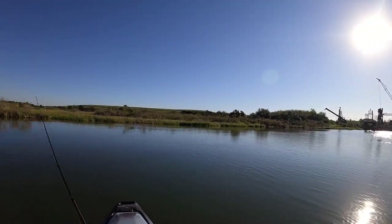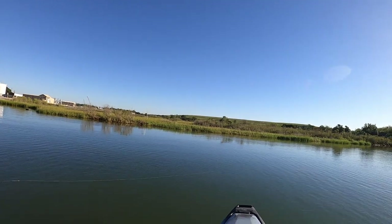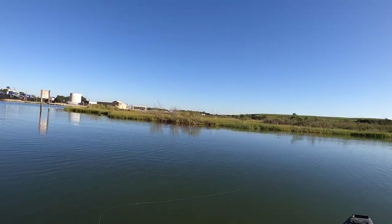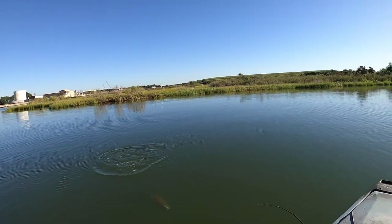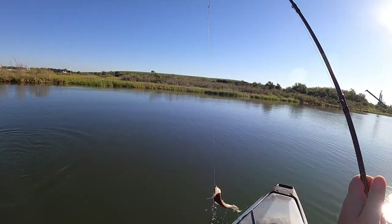Got a school of mullet pushing through — there he is! That's a decent filling fish. Flounder! Boom, I mean he nailed it too.